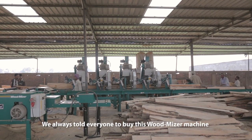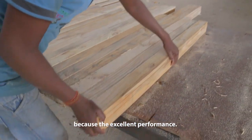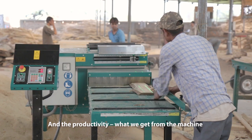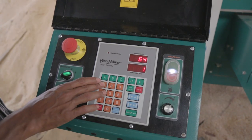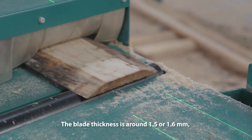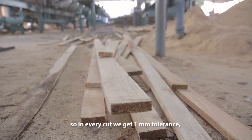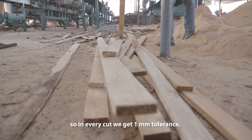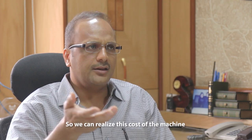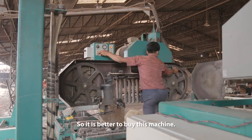We recommend everybody to buy this wood machinery because the performance is excellent and the productivity is better than other machines. The blade thickness is around 1.5 to 1.6mm, so in every cut we get only 1mm tolerance. That is a big achievement with this machine. We can realize the cost of the machine within 1 to 2 years, so it is better to buy it.